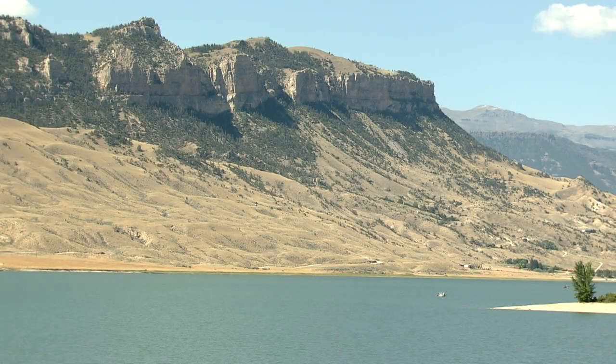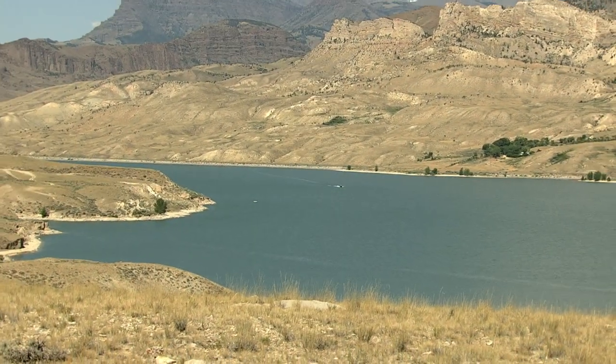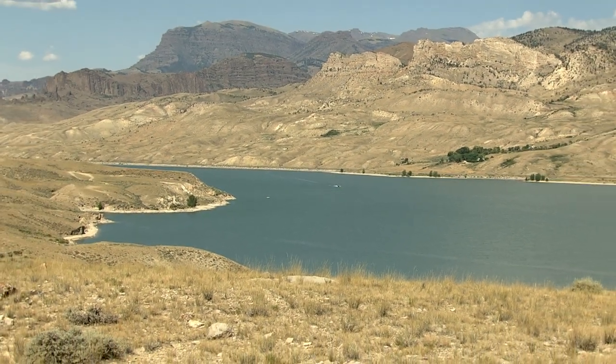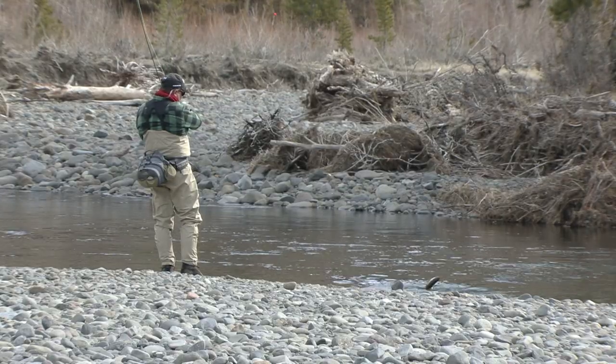Buffalo Bill Reservoir near Cody enjoys its own special status among Wyoming reservoirs. Anglers here can look forward to catching wild Yellowstone cutthroat, rainbow trout, brown trout, and lake trout in the midst of spectacular scenery. Wild trout from Buffalo Bill also fuel the North Fork Shoshone River, known nationwide by anglers.